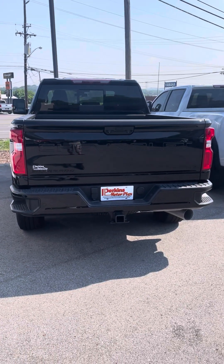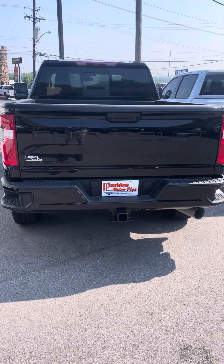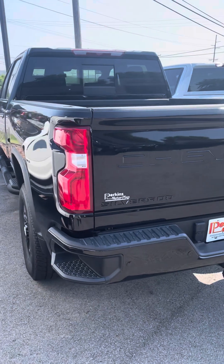Hey guys, Brian Crowder, Perkins Motorplex in Nashville, Tennessee. I'm here at the 2022 Chevrolet 3500 LTZ. Just going to get you a quick video and try to point out any imperfections I see along the way.